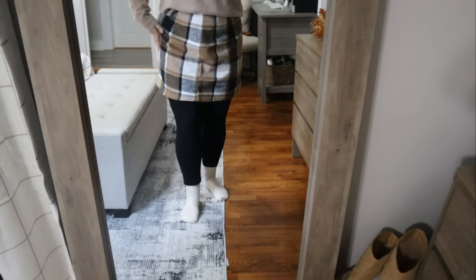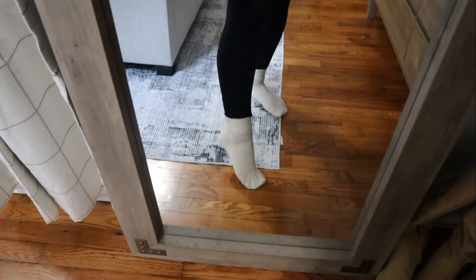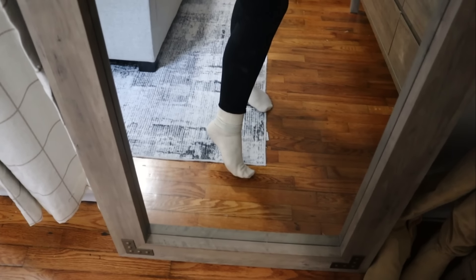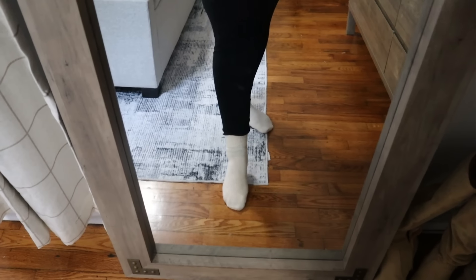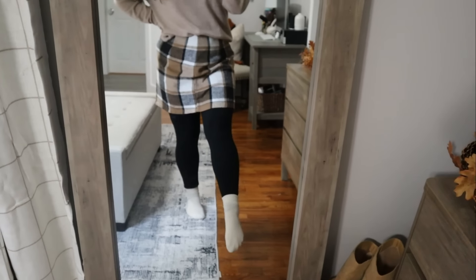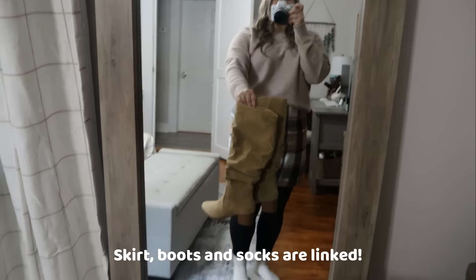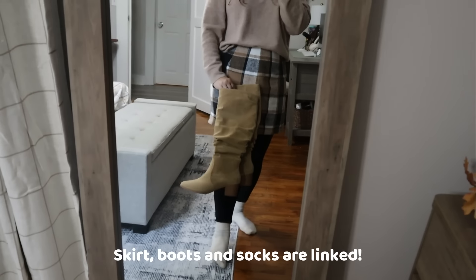This skirt is so comfy — I just have it paired with leggings. And these are my new favorite boot socks; they come in a three-pack and are a cream white, also come with tan and brown. They are so stretchy and comfy. I'll link these boots and my skirt below because it is such a cute outfit.